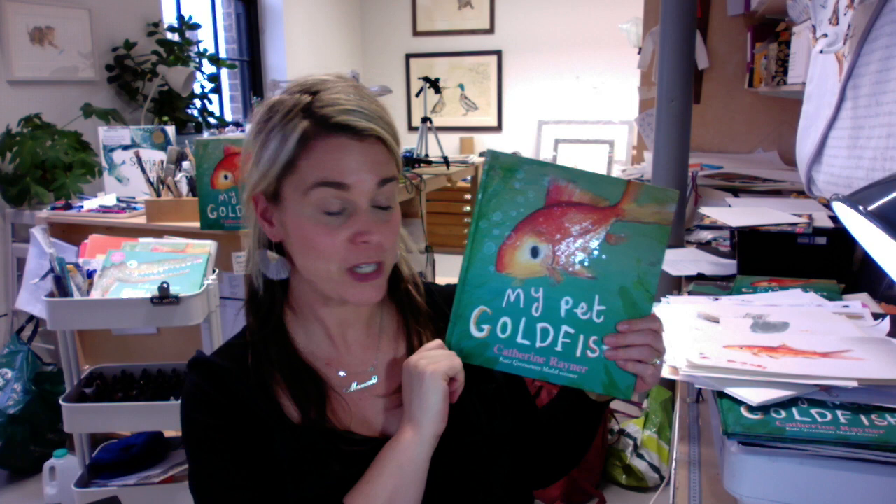Hello everybody, my name is Catherine Rayner and I'm a writer and illustrator. I'm going to talk to you just now about my newest book, which is called My Pet Goldfish, and it is out in November 2021.